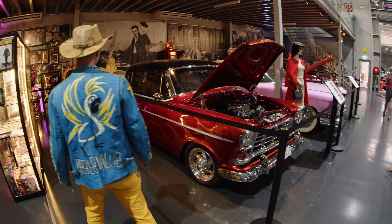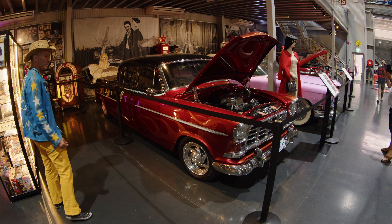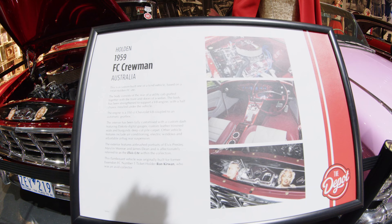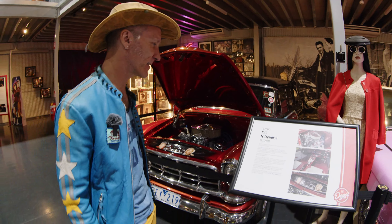What the heck is this thing? It's like a four-door ute car from the 50s. Custom-built, one of a kind. That might actually be for the best.